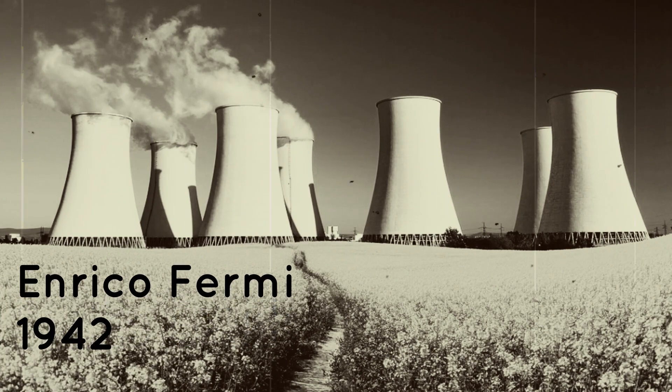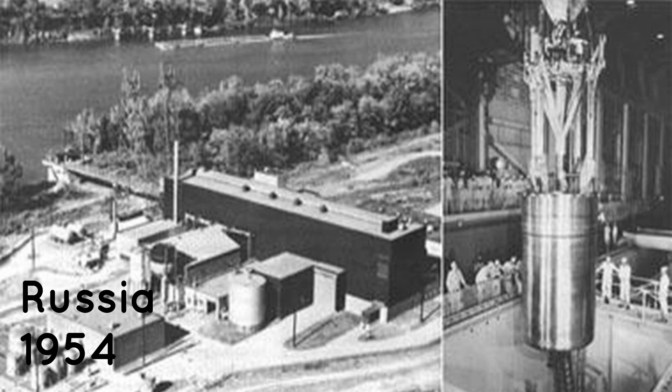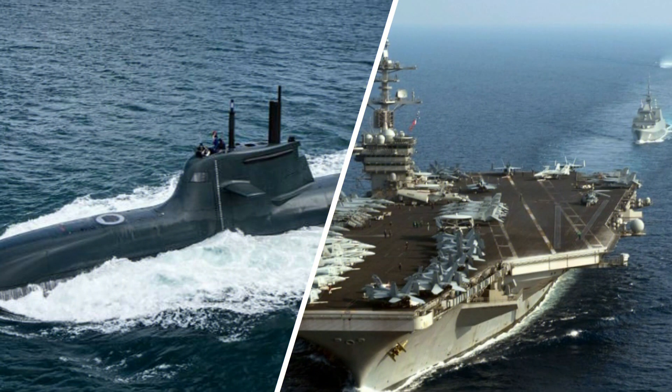The first nuclear power station experiments were carried out by Fermi in 1942, and the first working reactor was set up in Russia in 1954. Nuclear power has also been used to run submarines and warships since 1959.